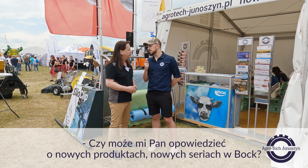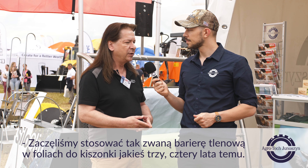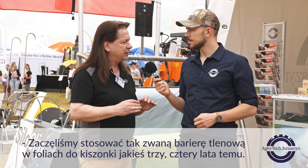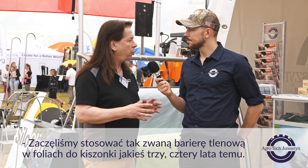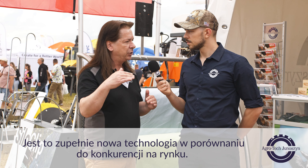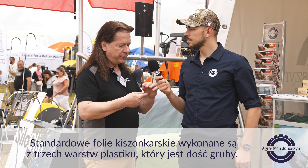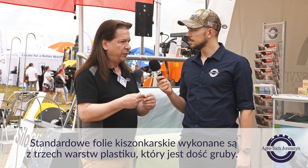Can you tell me about new products, new series in the BOC? We started so-called oxygen barrier silage sheets like three, four years ago. It's a completely new technology compared to the competition on the market. Standard silage sheets are made from three layers of plastic, which is quite thick.